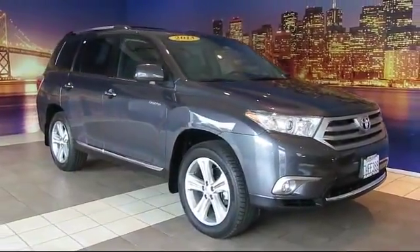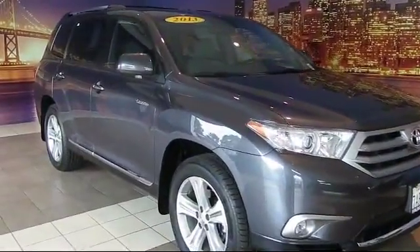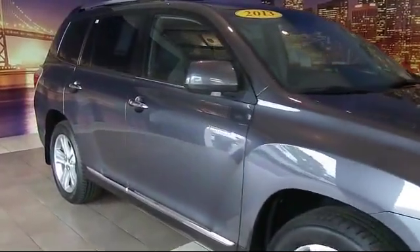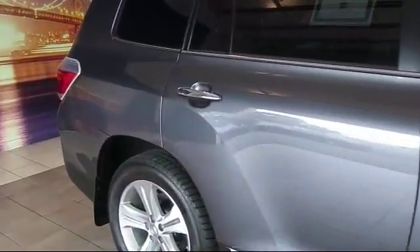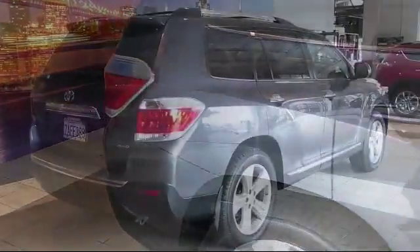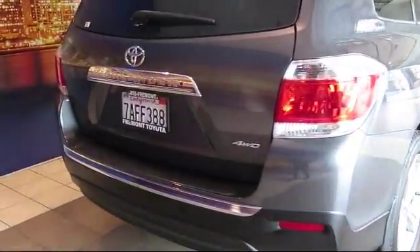This vehicle comes equipped with a navigation system, steering wheel controls, third row seating, moonroof, keyless entry, roof rack, heated front seats, four wheel drive, air conditioning, and traction control, and has less than 25,000 miles on the odometer.